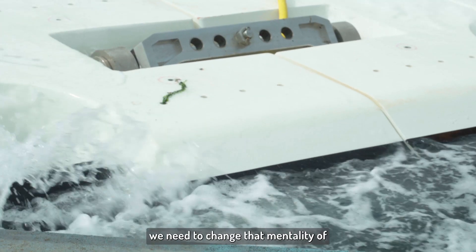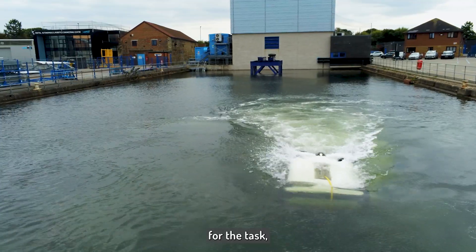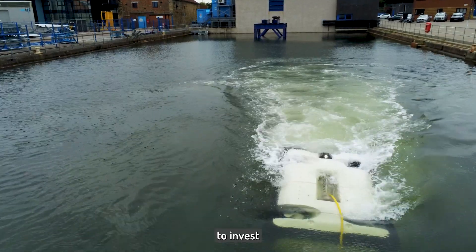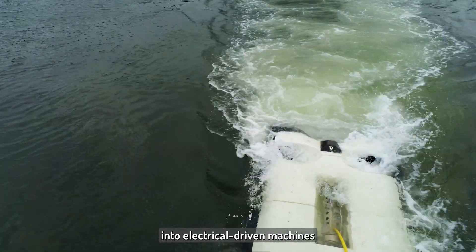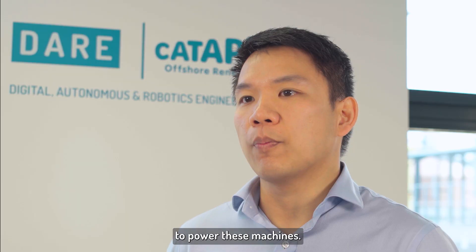As an industry, we need to change the mentality of using existing technology for the task, and actually look forward to invest into electrically driven machines where we can rely more on renewable energy to power these machines.